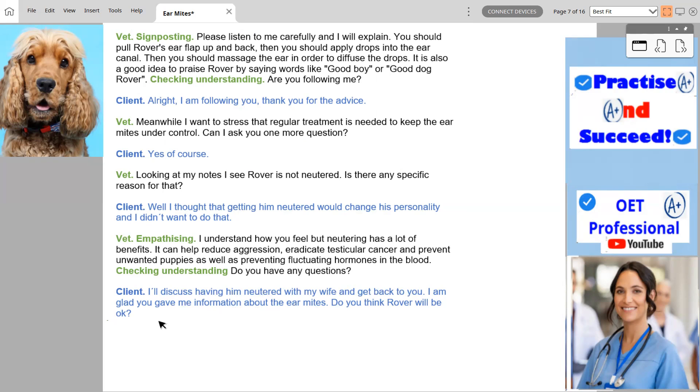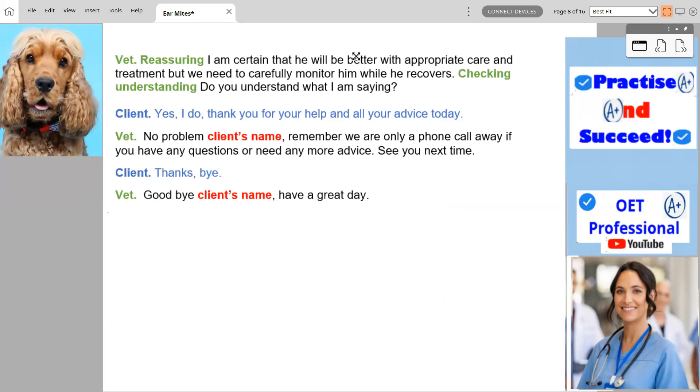Do you think Rover will be okay? I'm certain that he will be better with appropriate care and treatment, but we need to carefully monitor him while he recovers. Do you understand what I'm saying? Yes, I do. Thank you for your help and all your advice today. No problem, John. Remember, we are only a phone call away if you have any questions or need any more advice. See you next time.